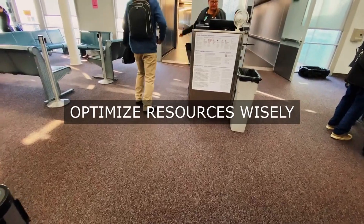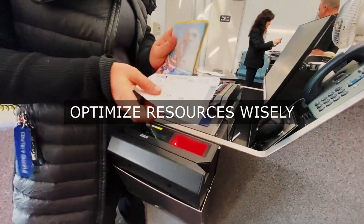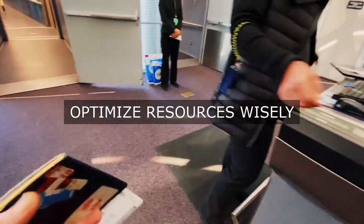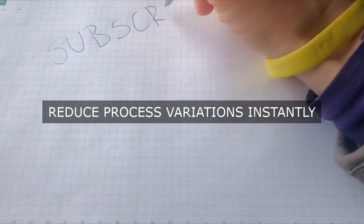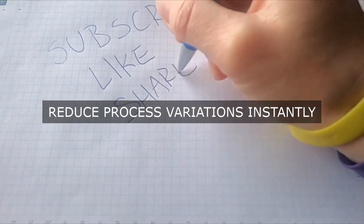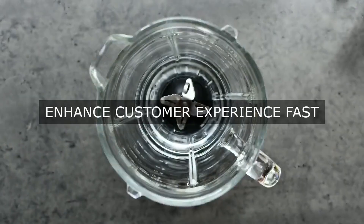To ensure the successful implementation of RPA, a clear strategy and roadmap must be developed. This will involve: 1. Process re-engineering — redesigning identified processes to optimize them for automation, ensuring they are streamlined, efficient, and RPA-ready. 2. RPA Platform Selection — selecting an RPA platform that aligns with our organization's technology infrastructure, scalability, and integration requirements.